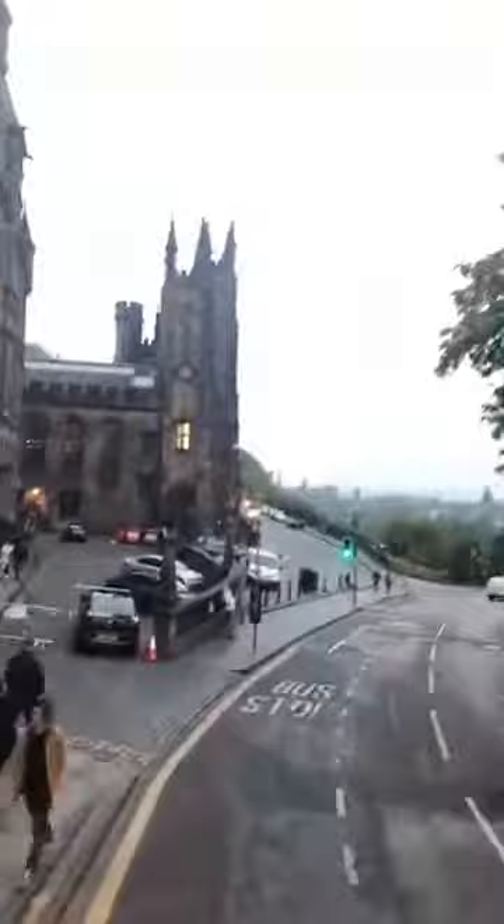Is this the castle? No, no, no — that's a church. This is actually a training place for the Church of Scotland ministers.